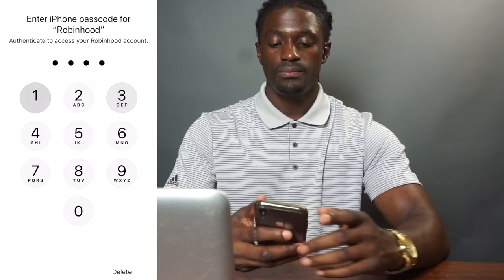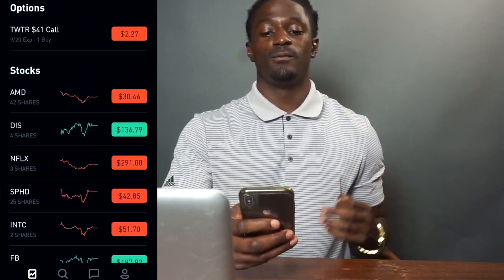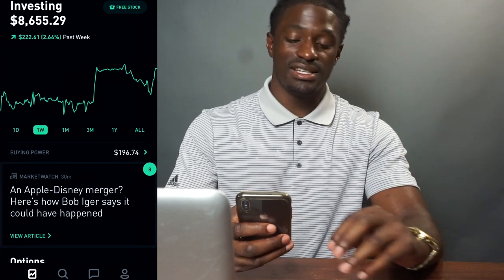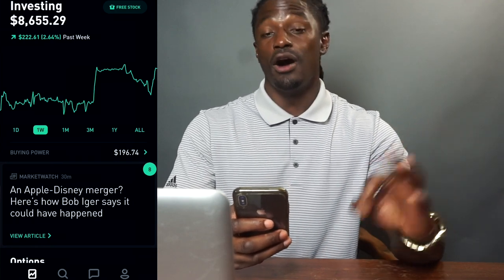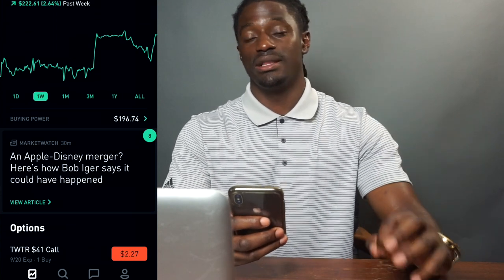My account went from $8,400 to around $8,600 overnight — just in one day. That was an explosive gain.